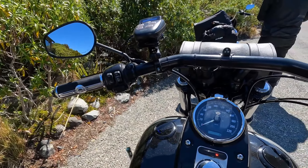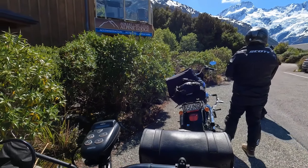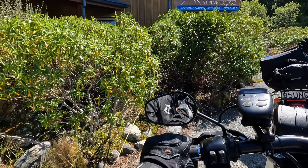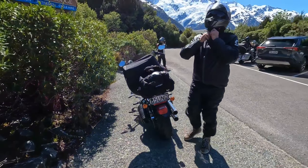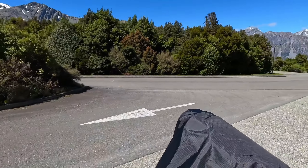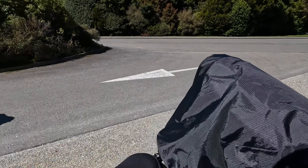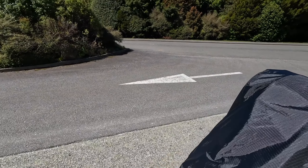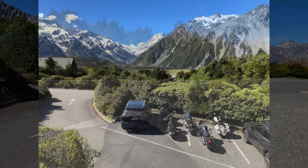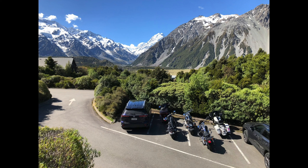Here we are! Here we are! Do you think this is the right place? I think it is. I think it is.